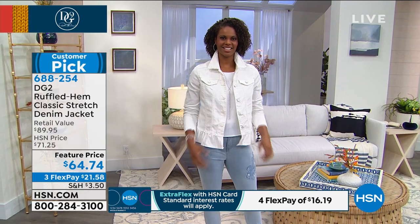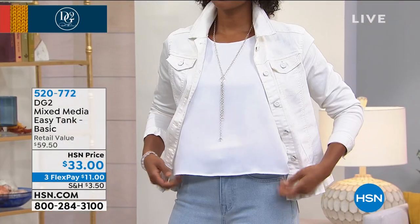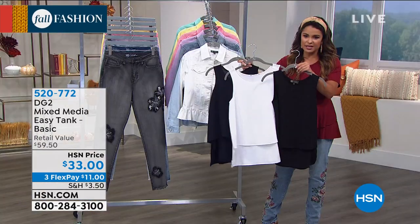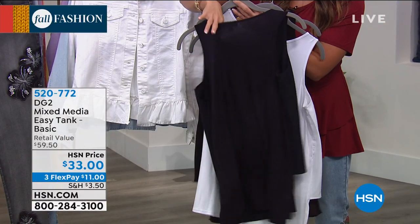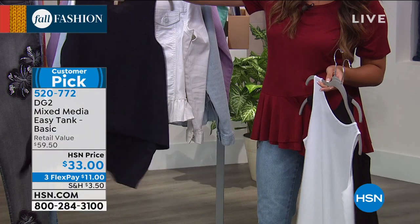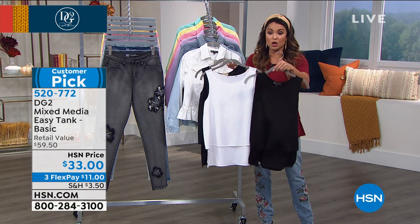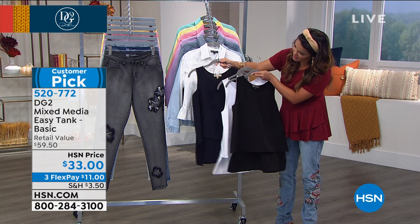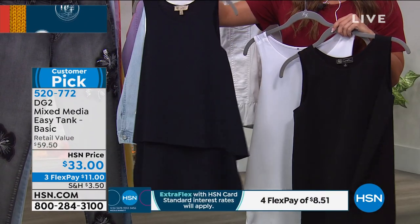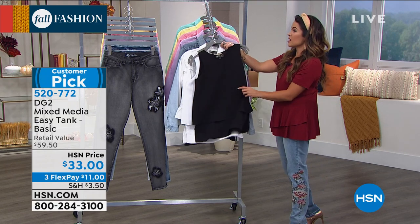The top Victoria is wearing underneath is the Mixed Media Easy Tank — a huge favorite. In the front it's a beautiful two-tiered chiffon fabric, and in the back it's stretch jersey knit — that's what makes it mixed media. You can move, stretch, drive, talk on the phone. You can wear a regular bra; it's not cut too low under the sleeve. Available in black, white, and navy. True to size, extra small to 3X. A big customer pick at $33.